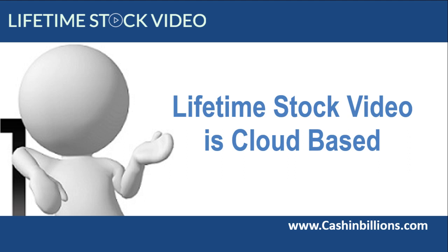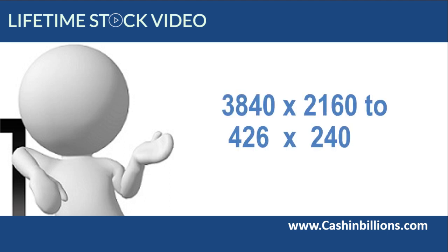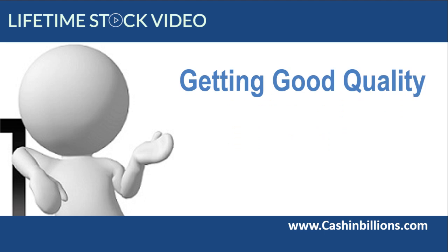This is not a fire sale or a collection where you are going to get a massive dump of unsearchable files with strange names. What you get is a fully searchable database of stock video that you can download in various sizes depending on your needs. This means it is compatible with any software.